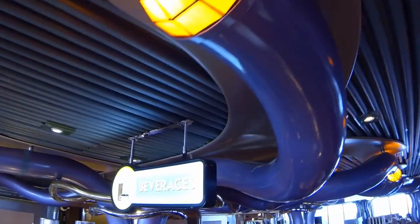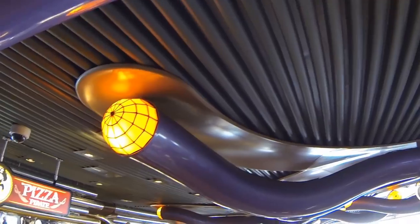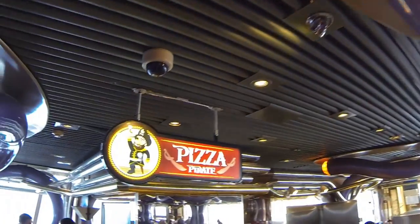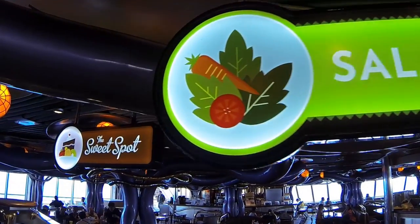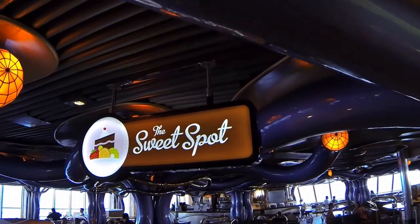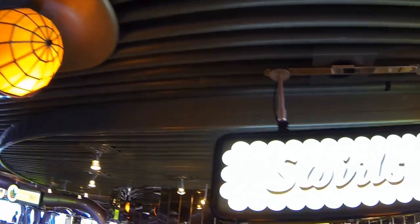Finding a table is usually not a problem, but lines for some of the serving stations can get quite long at peak times for lunch and breakfast. Open from about 7am to midnight, the Brasserie is extremely popular during breakfast and lunch.